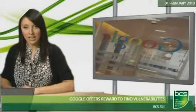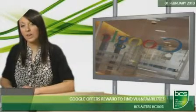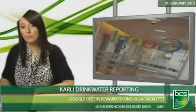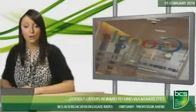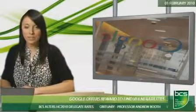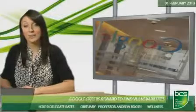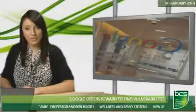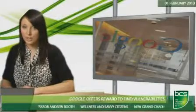Researchers who find flaws in Google's Chrome web browser can get their hands on a cash reward. Google's offering payments of between $500 and over $1,300 to developers who report vulnerabilities in the Chromium open-source project, which includes Chrome and Gears. Chris Evans from the company's security team says they want to get more independent researchers involved. He says thanks to the collaborative efforts of these people and others, Chromium security is stronger and our users are safer.